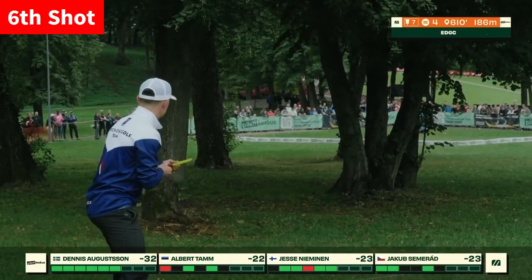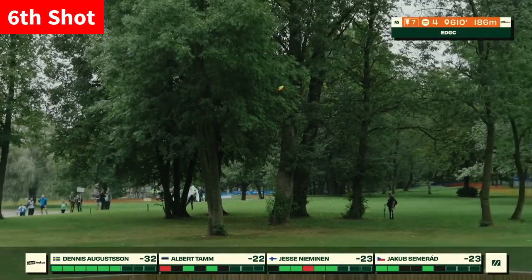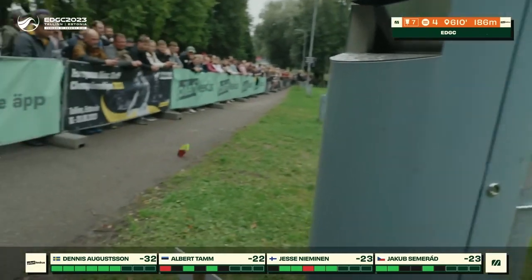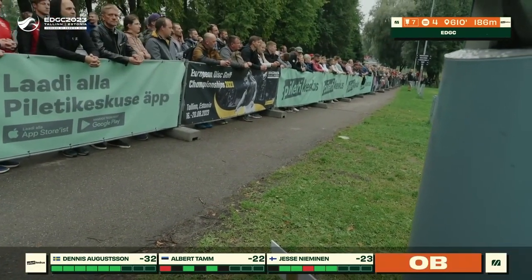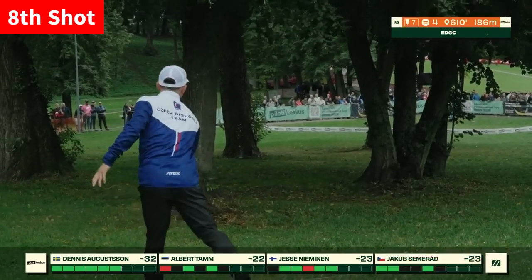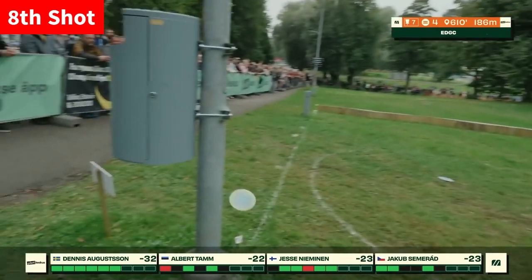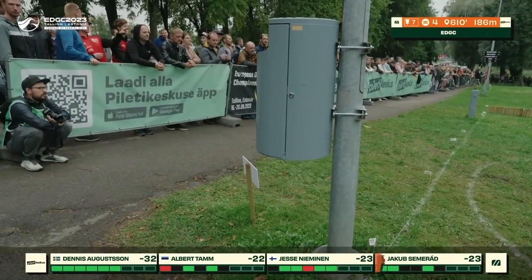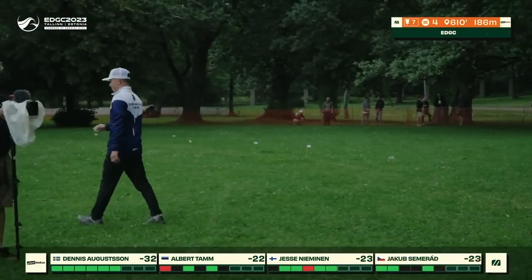Jakob is having to take another approach from here. This looks like a very similar shot to his previous one. Little to no adjustment made, with that different disc — I think looking like another Harp in his hand. He's left this one wider to the left, although coming in very fast again. A tragedy striking for Jakob here on hole 7.